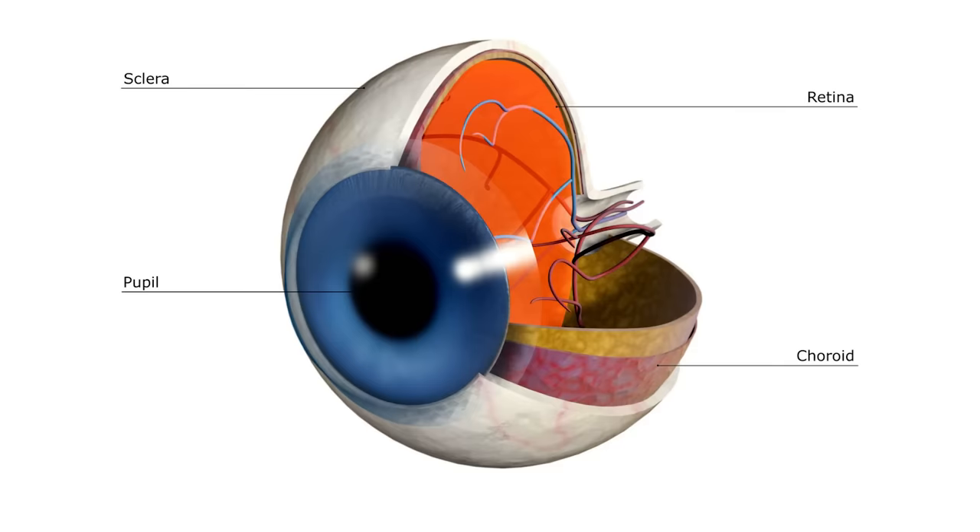You rupture the globe of the eye — you poke a hole through any part of the eye, but this is the white part of the eye. We call this the sclera. The issue ends up being you can sew that back up. You're probably going to need some antibiotics because of the potential of being dirty. You might need to have your tetanus shot up to date.